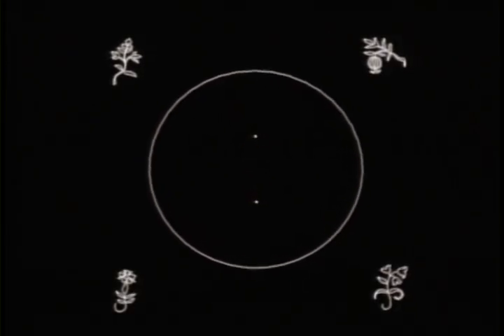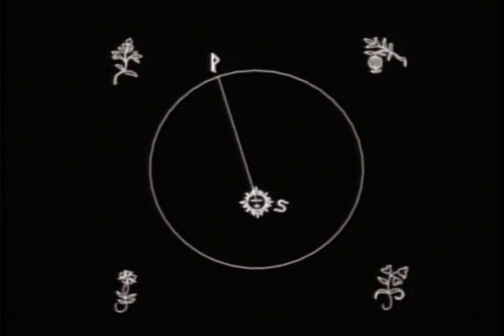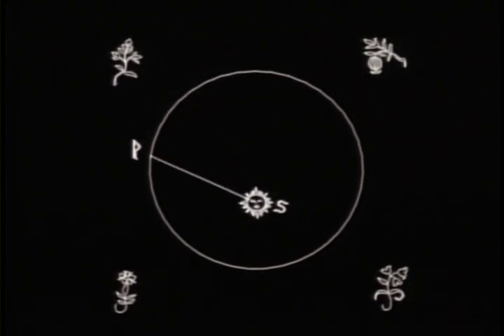In such an orbit, the Sun is not at the center, but is offset. It's at one focus of the ellipse. When a given planet is at the far point in its orbit from the Sun, it goes more slowly. As it approaches the near point, it speeds up.